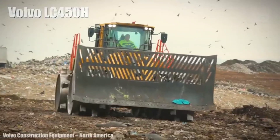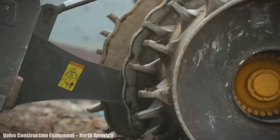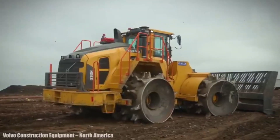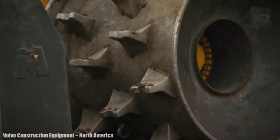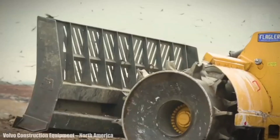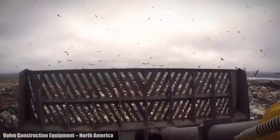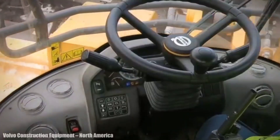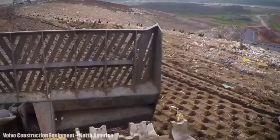Number 8: Volvo LC450H. It is a strong and durable landfill compactor made in the United States, designed to deliver high performance and maximum uptime in the toughest environments. It measures 29 feet in length and weighs 90,000 pounds. Its front blade measures 15 feet wide and its wheels measure 61 inches in diameter. It has an engine with 416 horsepower and 1,728 foot-pounds of torque. It can reach a speed of 6 miles per hour and has a 193-gallon fuel tank.